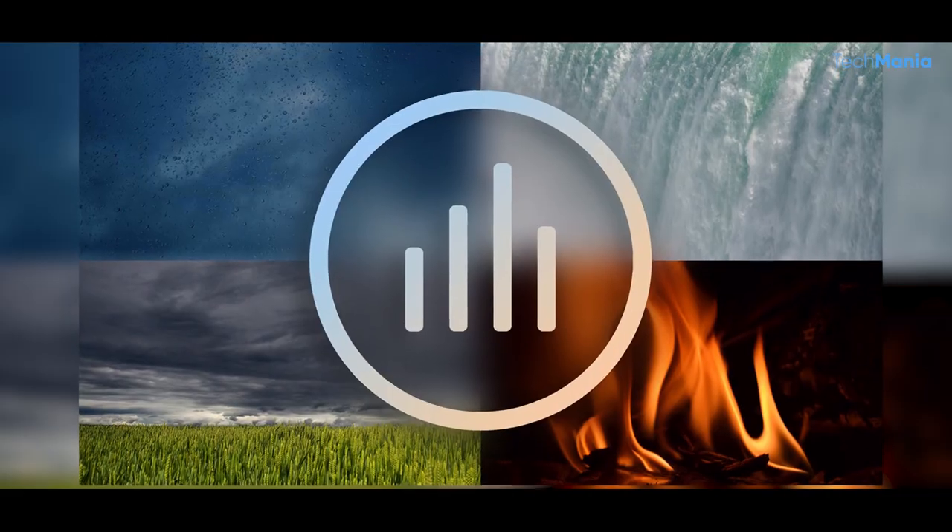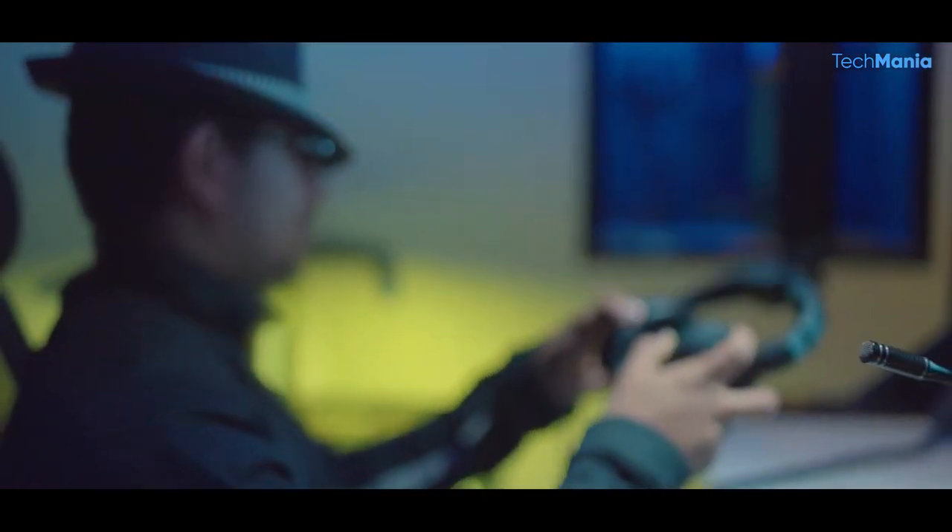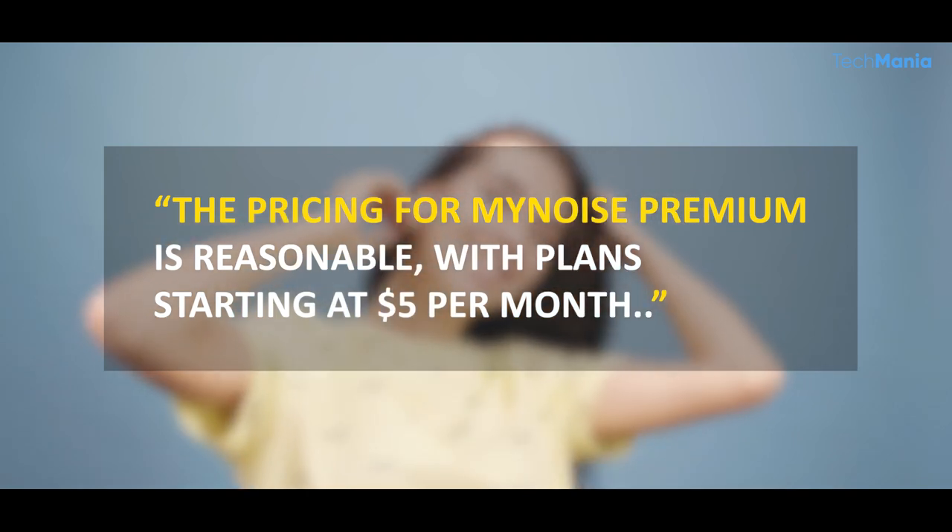The paid version, called MyNoise Premium, offers additional sounds and features, including the ability to download sounds for offline listening. The price for MyNoise Premium is reasonable, with plans starting at $5 per month.